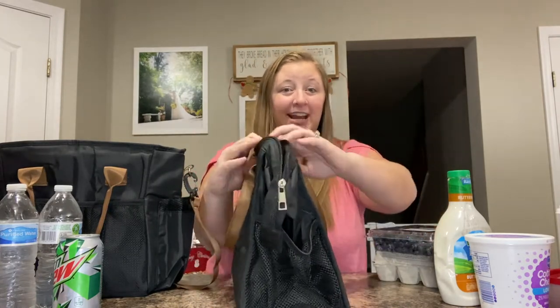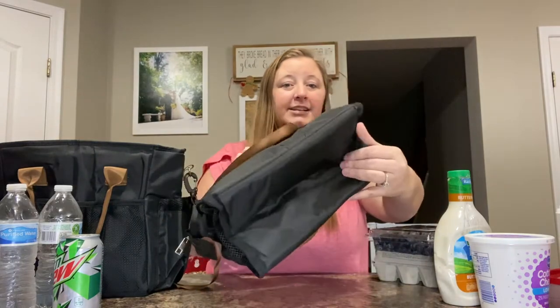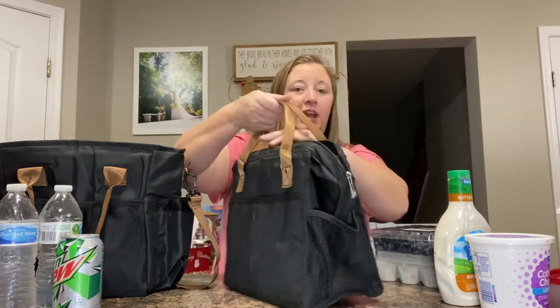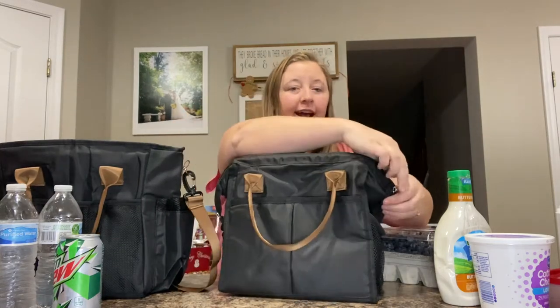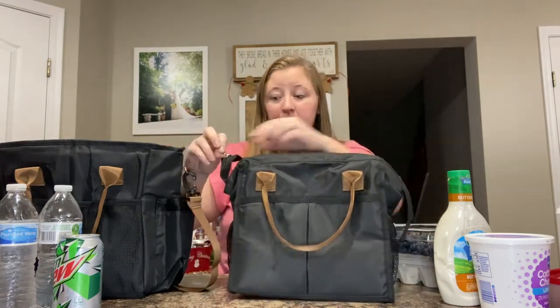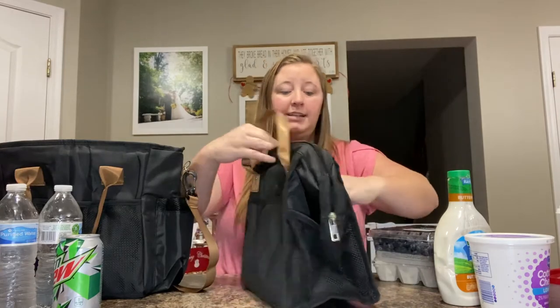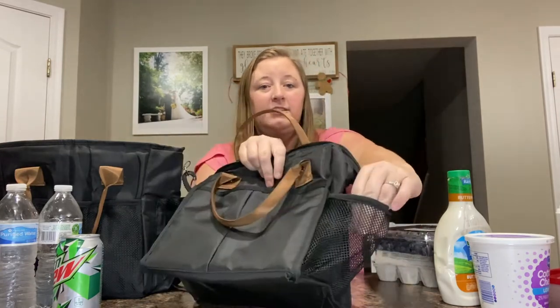So we'll start with the lunch box. I love the size. I love that it stands up even when nothing's inside it — it has a nice sturdy bottom. It can collapse, so it doesn't take up much space when you tuck it in the cabinet. But I love that it actually stands up when it's empty. It has great nylon handles, nice and sturdy. It has a zipper that works well and goes both directions. It has pockets in the front, pockets in the back, and little side pockets.